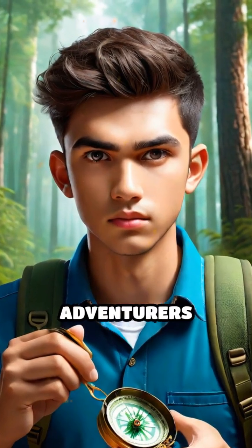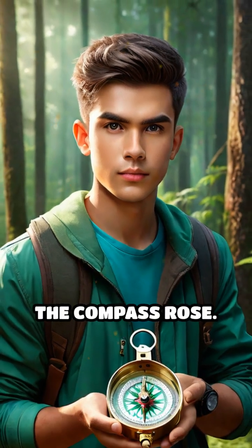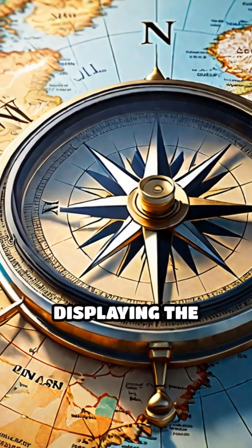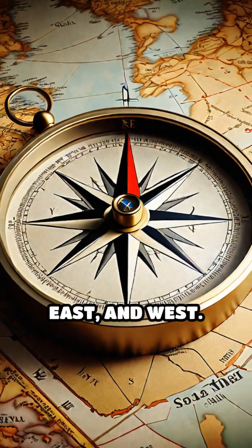Ever wondered how explorers and adventurers always know which way to go? It all starts with understanding the compass rose. A compass rose is a circular diagram found on maps and compasses displaying the four main cardinal directions: north, south, east and west.